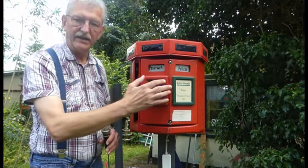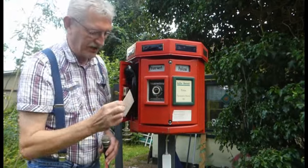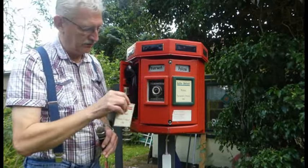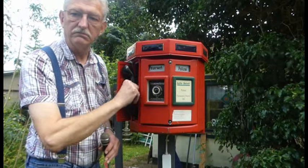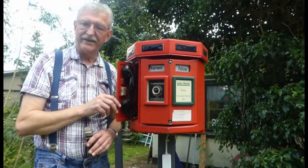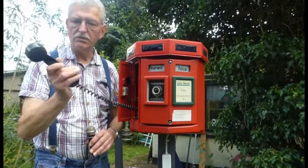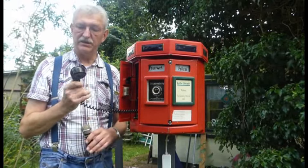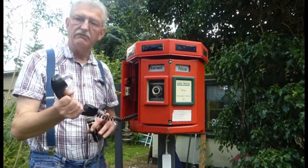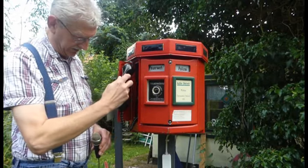Dann drückte man auf diesen Auslöseknopf – das gilt für beide Seiten. Hier haben wir das Schild 'Außer Betrieb' noch drin. Wenn man den Knopf drückte, öffnete sich an der Seite dieses Türchen, und hier war der Telefonhörer – ein stinknormaler W58 oder wie die Dinge hießen – über ein 4-adriges Kabel mit dem Innenleben verbunden.